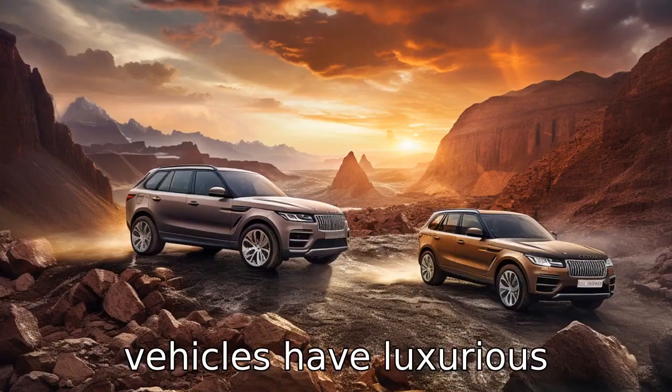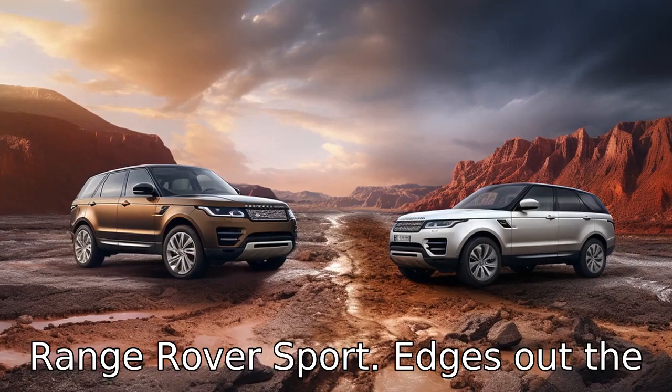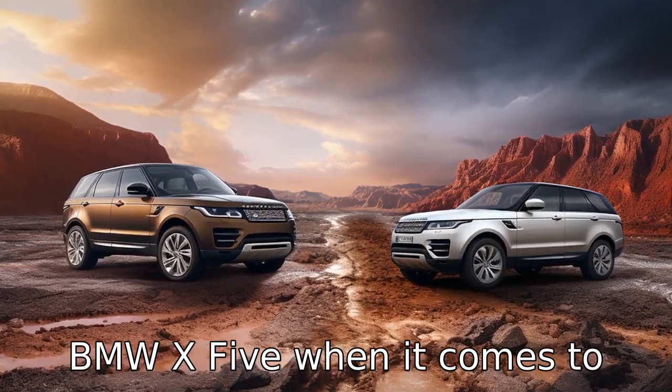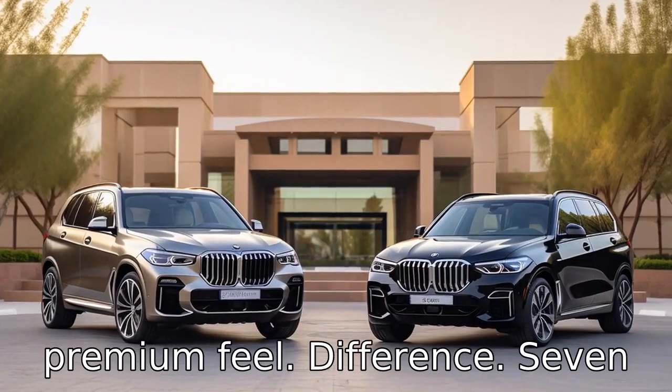Difference 6. Both vehicles have luxurious interiors, but the Land Rover Range Rover Sport edges out the BMW X5 when it comes to interior luxury, thanks to opulent materials and a high-end design that garners a more premium feel.